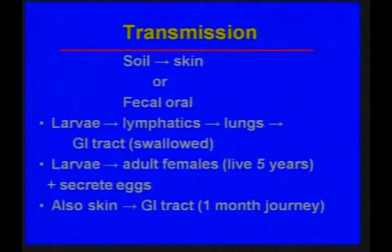Transmission is either from the soil to the skin or fecal-orally by eating contaminated food. The larvae go from our lymphatics into our lungs, and then we swallow them via sputum and they can reach the GI tract. The larvae in us become adult females, which typically live for about five years and secrete eggs.